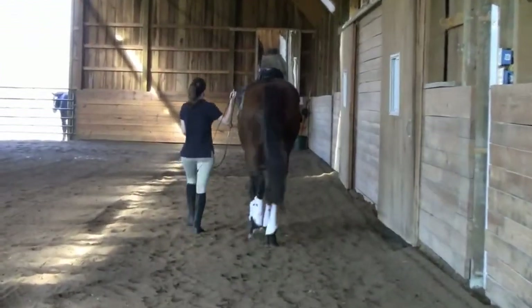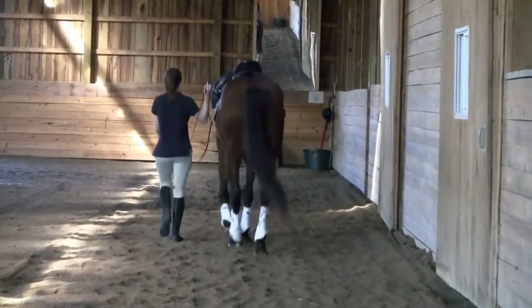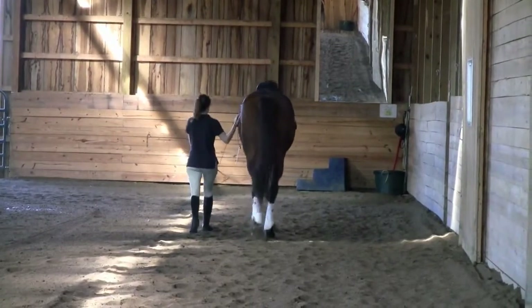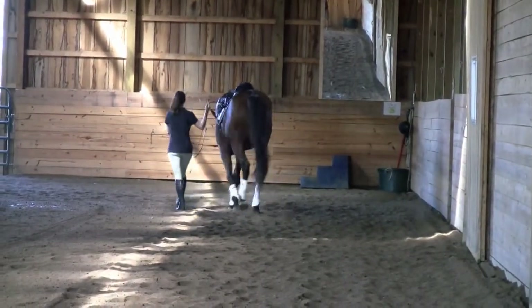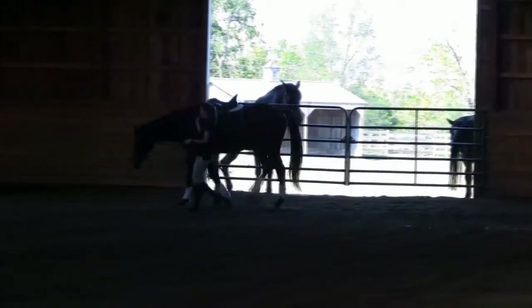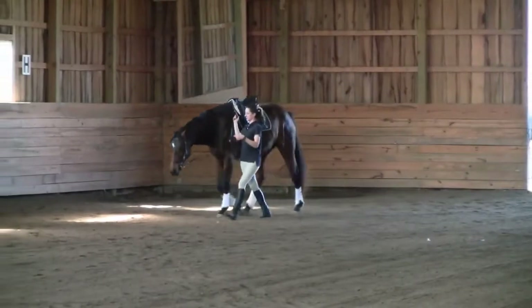There are a couple of things you need to know about Charlie. The first is that he is a cribber, and that is why he has very developed underneck muscles. They're significantly more flabby than they were when I got him, but he does still occasionally crib, so I don't know if I'll ever be able to completely get rid of those muscles.